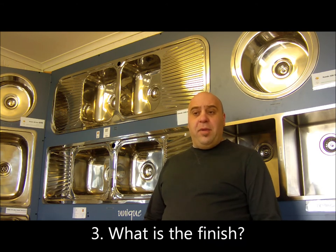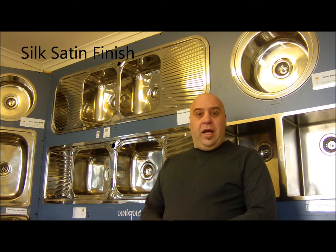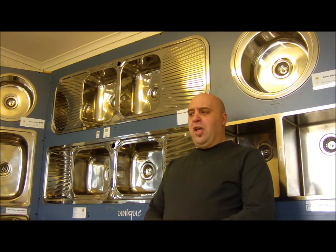The next thing to keep in mind is the finish of the stainless steel. There are many different finishes you can have — things like a satin finish and a polished finish, which is a really shiny finish and is by far the most popular finish on the market. There's another finish called a silk satin, and many others. Keep in mind that the shinier the sink is, the more it will show scratches. With the satin finishes, they tend to look a little bit drab very quickly, so that's something to keep in mind as well.